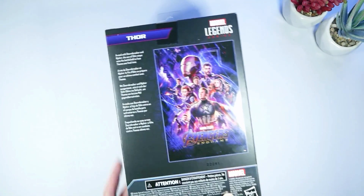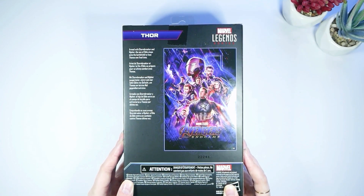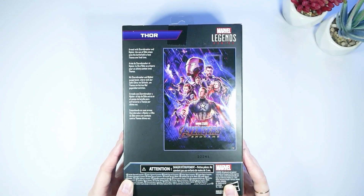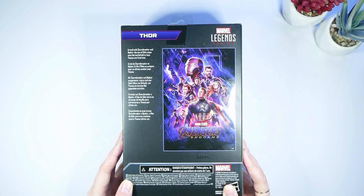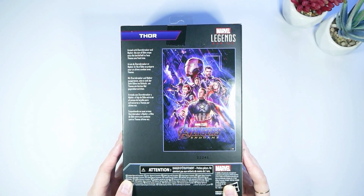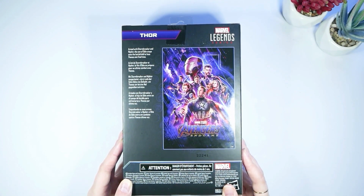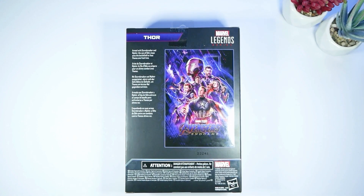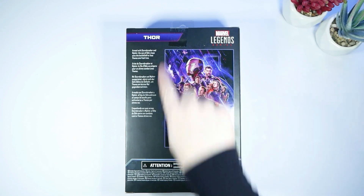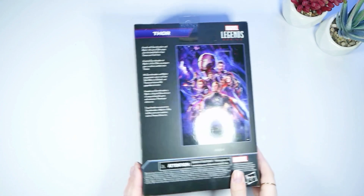Here is the back of the box. It says: armed with Stormbreaker and Mjolnir — I'm not sure of the right pronunciation — the son of Odin steps onto the battlefield to face Thanos one final time. Then we have the Avengers Endgame poster in the corner. I really like it. It's a reflective, shiny, glossy photo of the Avengers, which is really, really cool.